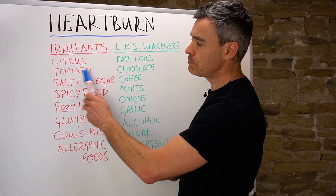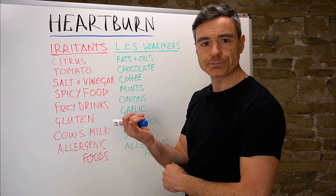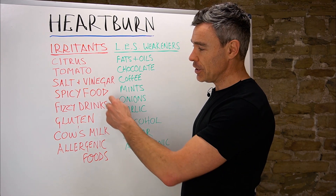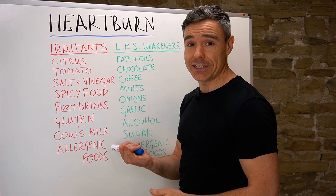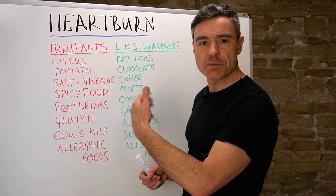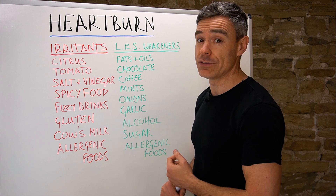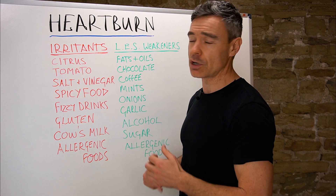Salt, vinegar, and spicy foods are fairly obvious. If you cut your finger and rub salt into it, pour vinegar on it, or rub chili spices in vigorously, there's going to be a lot of pain in that wound. So it stands to reason that salt, vinegar, and spices — particularly hotter spices like chili and curry — can exert a detrimental influence when it comes to creating discomfort in the stomach and esophageal area.